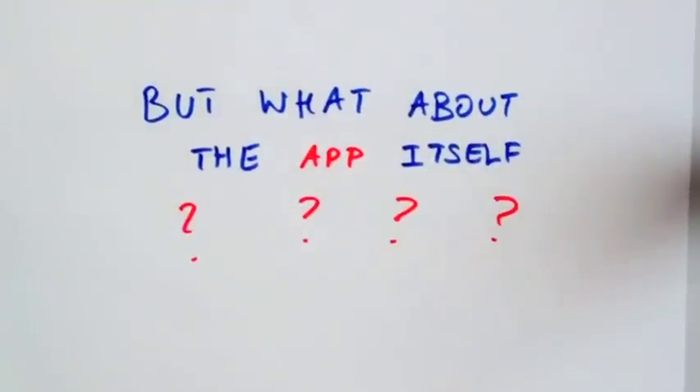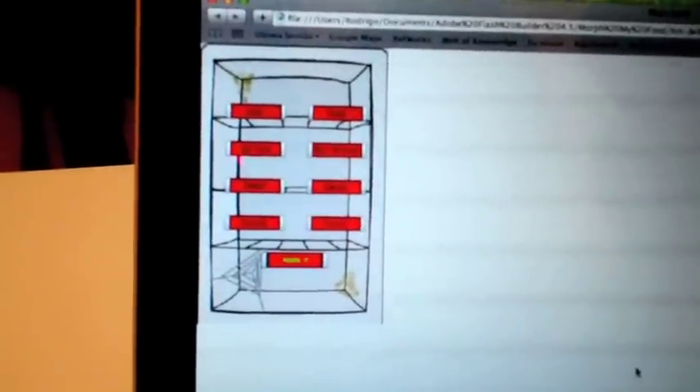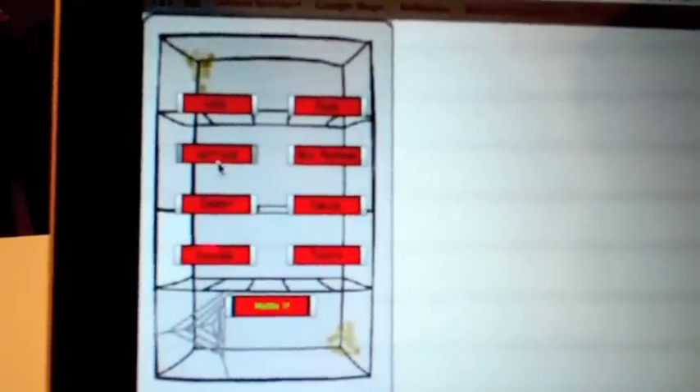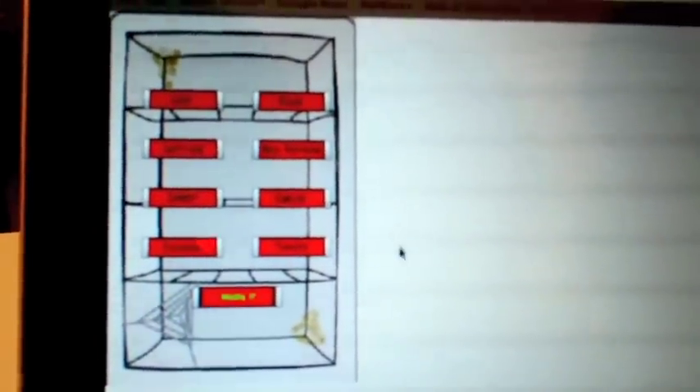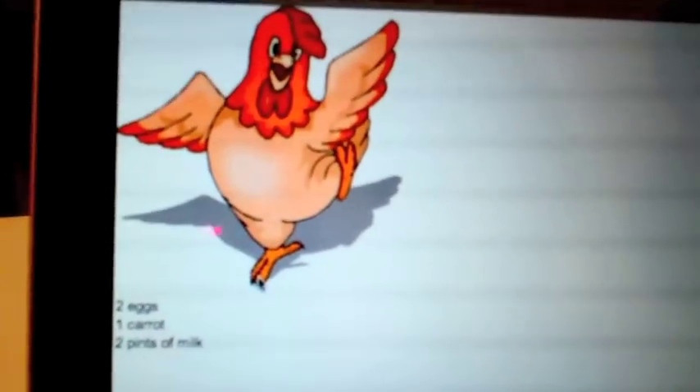But what about the app itself, you ask? So Roddy, tell us about the prototype app. So it's a fridge door — it says Morph My Food. You open it and you have the fridge inside. You can click on whatever ingredients you have, click on Morph It, and tadaaa — you get your recipes.